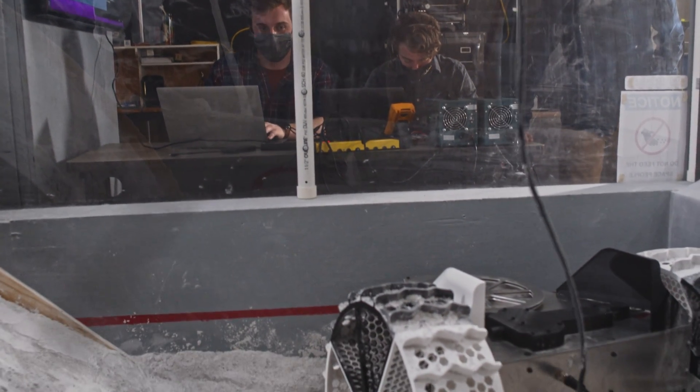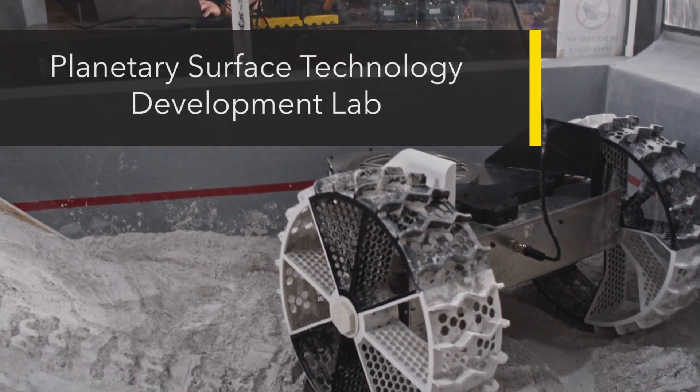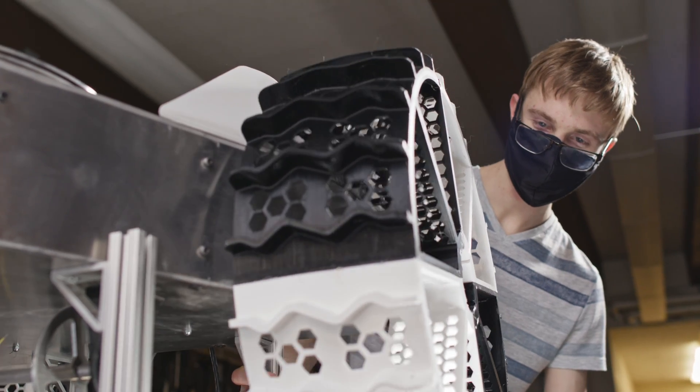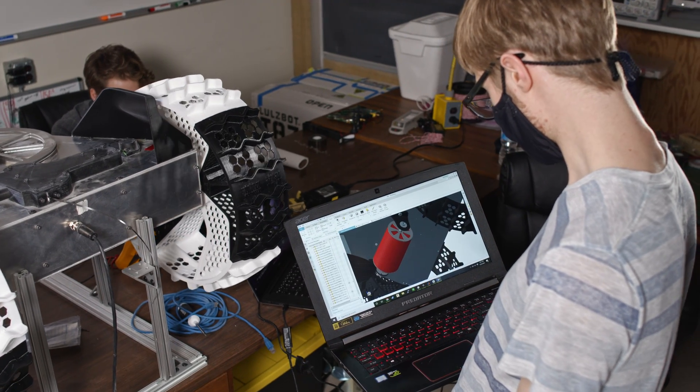Lunar rovers roll on a simulated moonscape in the Planetary Surface Technology Development Lab at Michigan Tech. Here's where students design, prototype, test, and refine new technology for space missions.